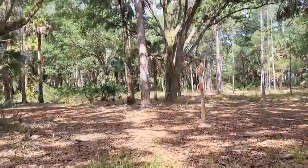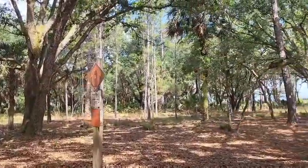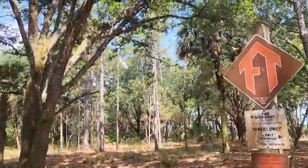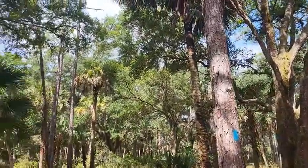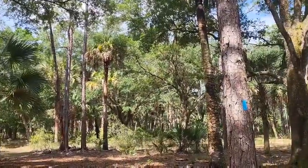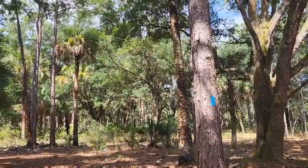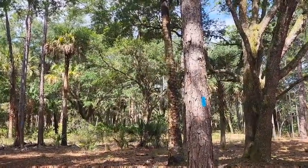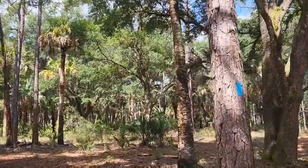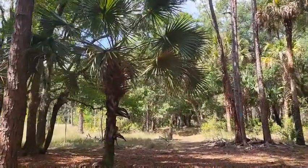I got to the white trail and the blue trail. I'm going to take the blue trail which will eventually connect me back to the orange trail. The blue trail is either a connector, a water source or a campsite - in this case it will connect me to the orange trail, which will take me back to the white trail and back to Orlando Wetlands.